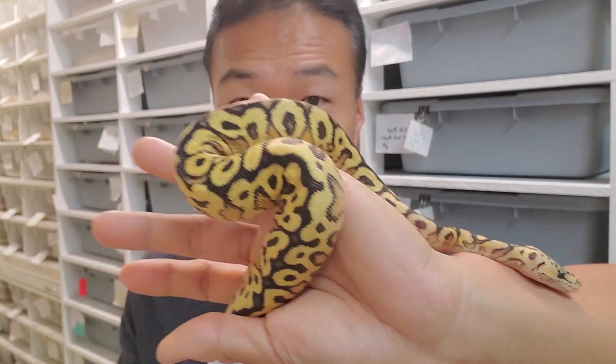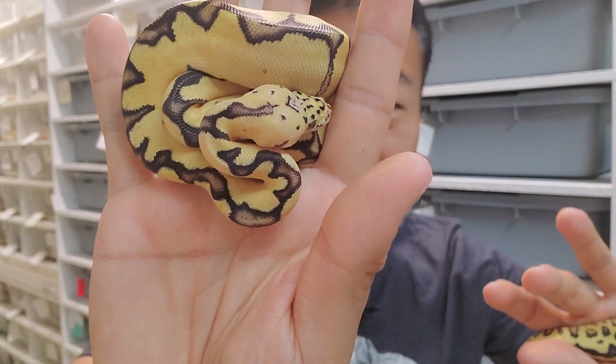When it comes to clown ball pythons, do you like the very busy pattern or do you like the very clean pattern?